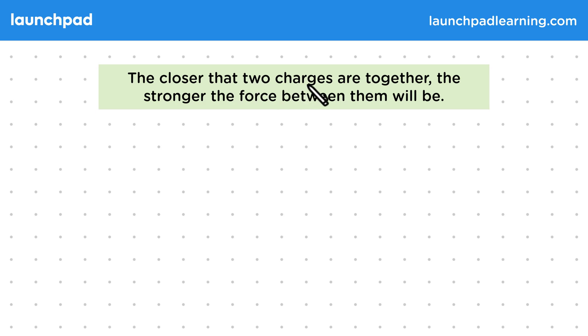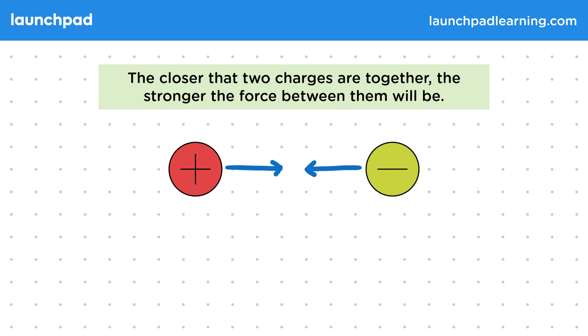The closer that two charges are together, the stronger the force between them will be. Remember that electrostatic forces happen between charged objects. Like charges will repel, while opposite charges will attract. Let's suppose we have two charged spheres, one positive and one negative, and they experience an electrostatic attraction.